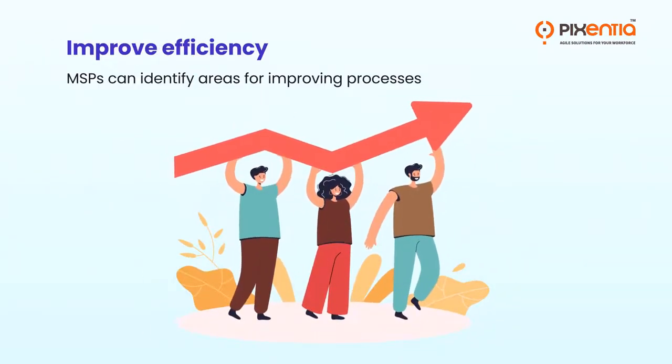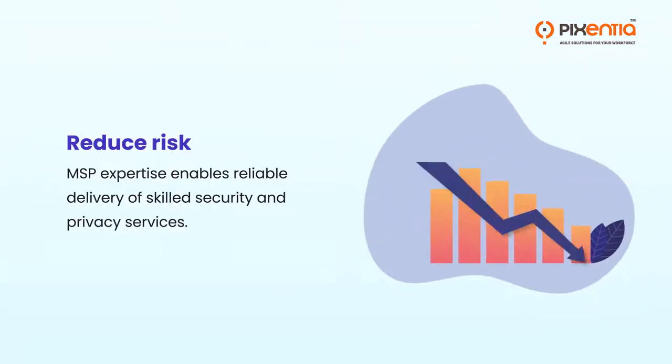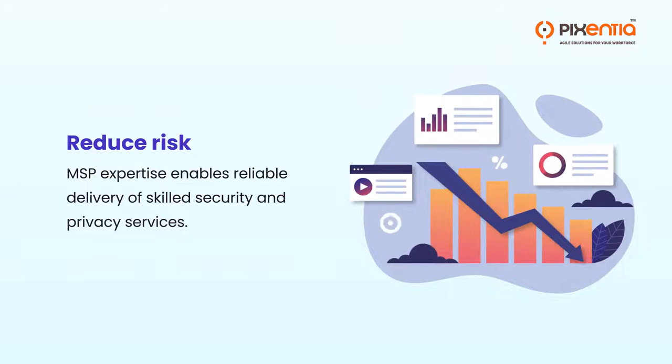MSPs deliver an IT service economically by scaling labor and infrastructure costs across a large customer base. They improve efficiency by identifying areas for improving processes, and reduce risk through MSP expertise enabling reliable delivery of skilled security and privacy services.